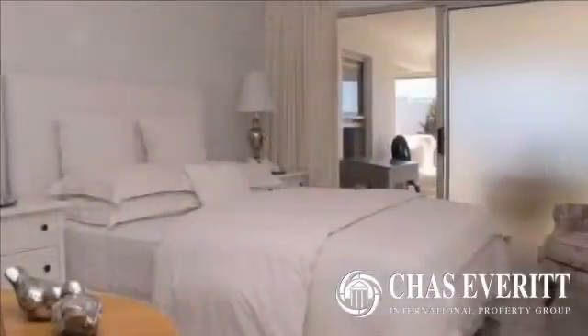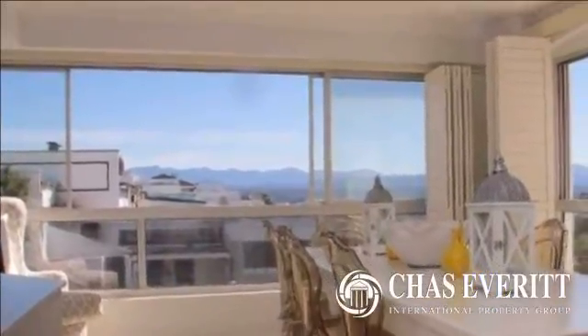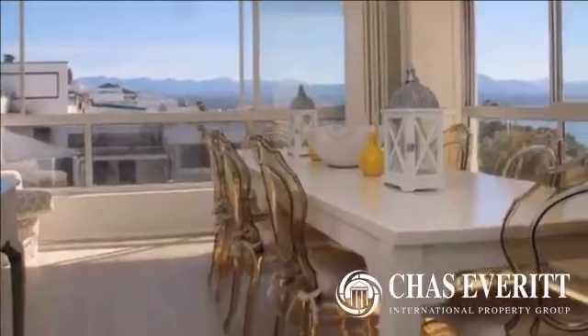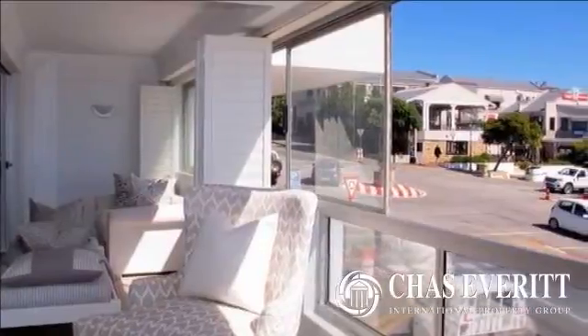The views over the sea and mountains are breathtaking, although one is in the heart of Plett. This stunner is close to restaurants, boutiques, churches and synagogue, schools, and an easy stroll to beaches. There is a private drying courtyard and the added bonus of two secure undercover basement parking bays with a lift from here to the outside of your apartment.